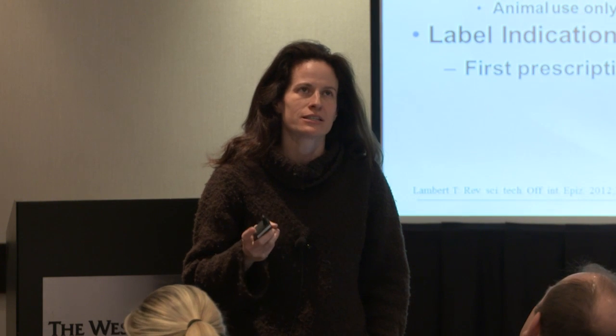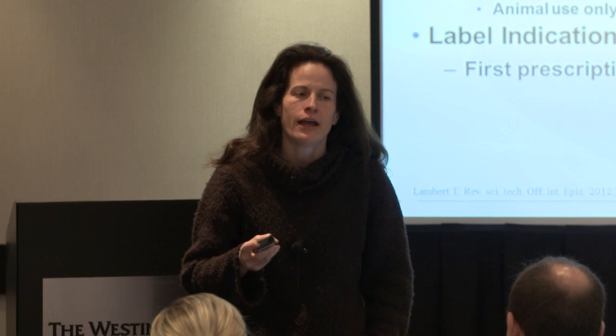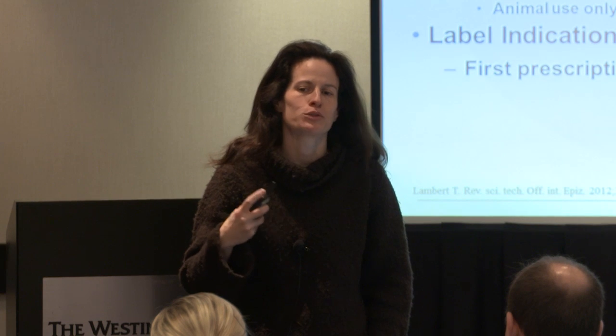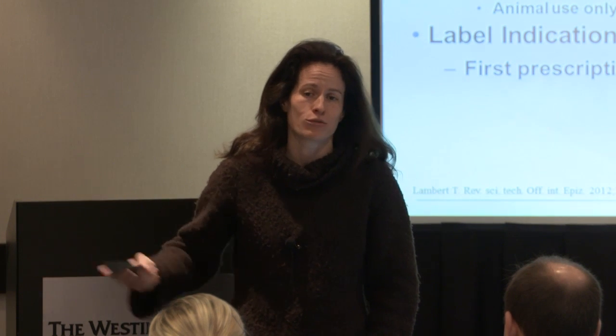The question is: since avilamycin is not used in human medicine, will it end up with a class 4 from CFIA? They did not tell us, and we don't want to speculate that it will necessarily be class 4. It could be class 3, or it could end up being not classified for many years.